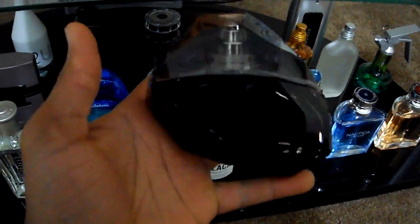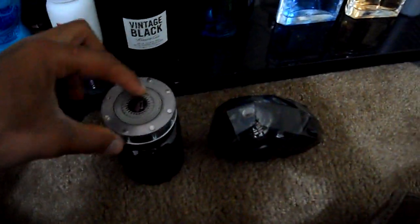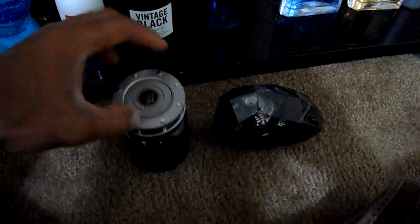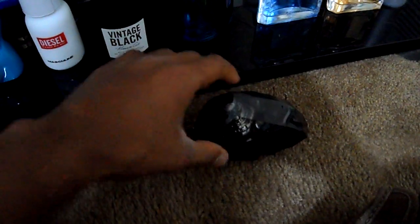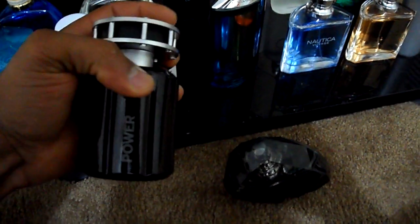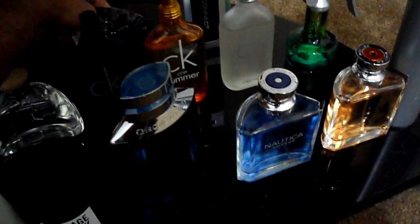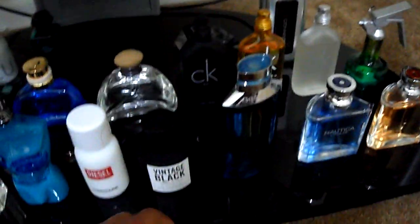Next we have Deseo by Jennifer Lopez. I'm going to group these in the same category as fruity, floral, aromatic fragrances — both 50 Cent Power and Jennifer Lopez Deseo. Not bad fragrances for celebrity fragrances, but not the best.